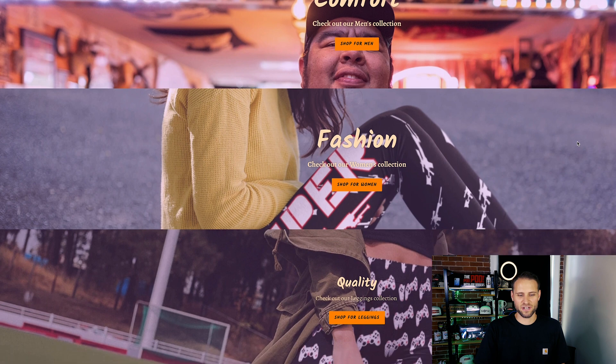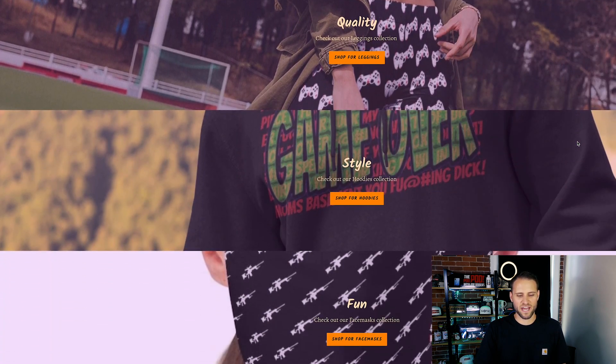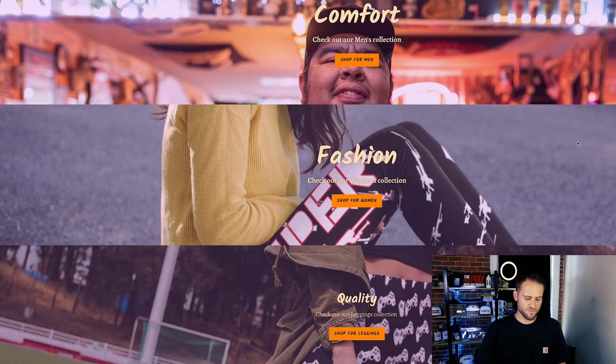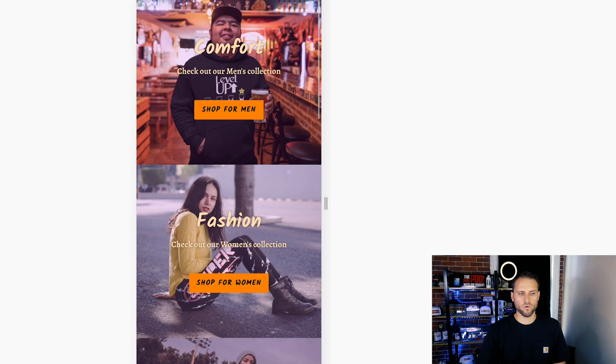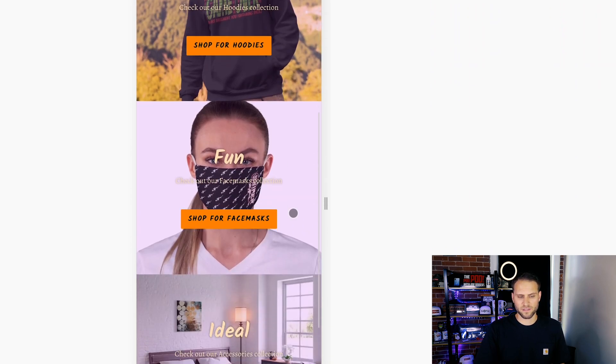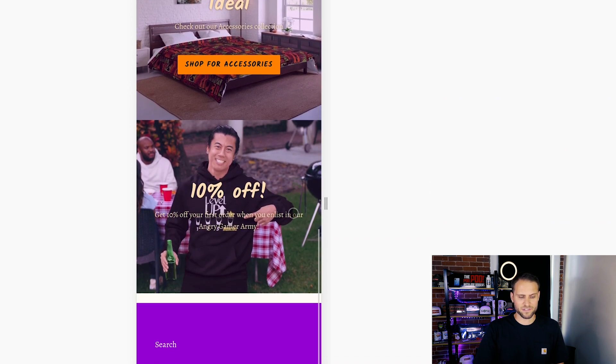If we scroll through here, you can see that a lot of these headers don't really look that great. Some of them are blurry. They're stretched a little bit. If I put this into a mobile view, you can see that does look a lot better. It definitely looks a lot better on mobile, so nice job there.